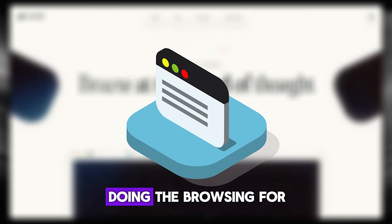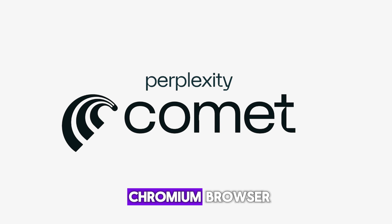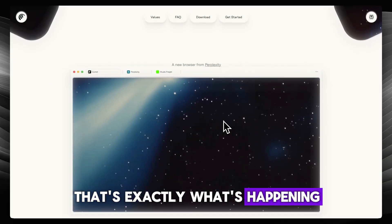Imagine your browser doing the browsing for you with Comet, Perplexity's new AI-powered Chromium browser. That's exactly what's happening.